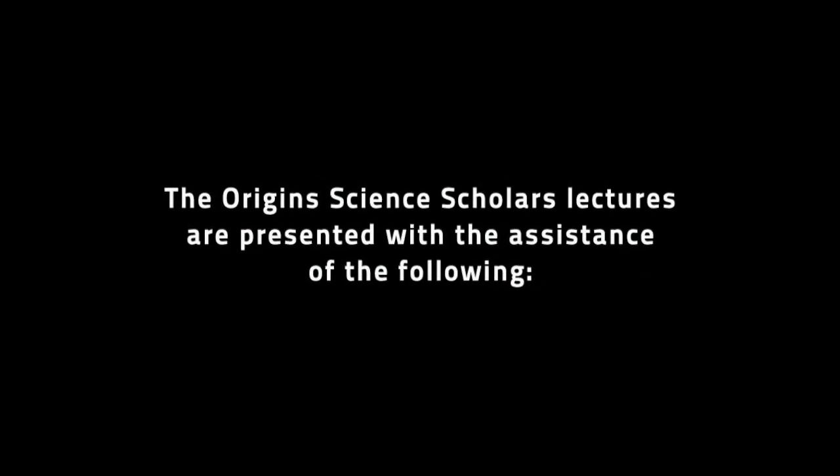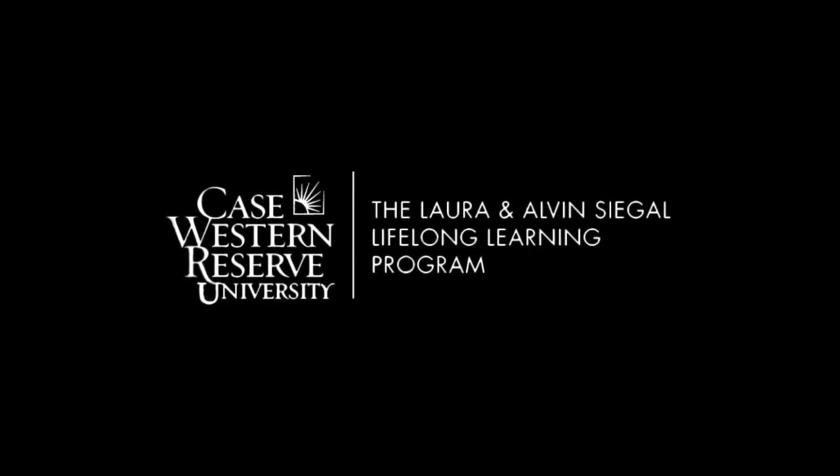Case Western Reserve University's Institute for the Science of Origins proudly presents the Origin Science Scholars Program. The Institute advances the scientific understanding and application of the origins and evolution of human and natural systems. The lectures are presented with the assistance of Case Western Reserve University's Siegel Lifelong Learning Program, College of Arts and Sciences, and MediaVision.